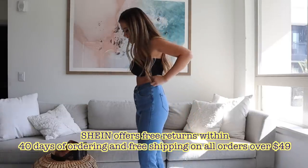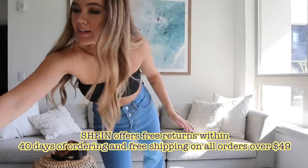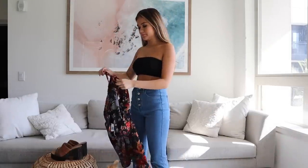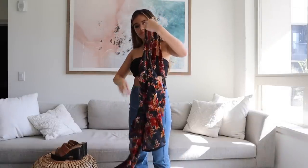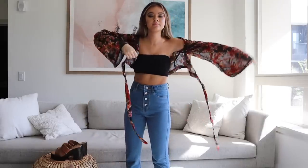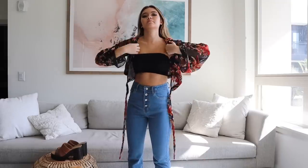That's on top of their already low prices, so you can get a lot of outfits for literally like 20 to 30 bucks. I'll be sure to link all the products in the description box below. They have a ton of stuff for fall season, so if you're going back to school shopping, be sure to check their site out.